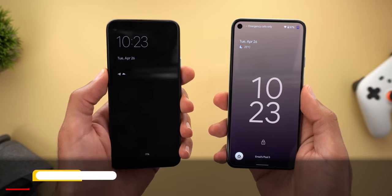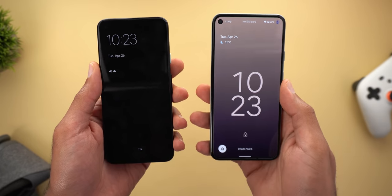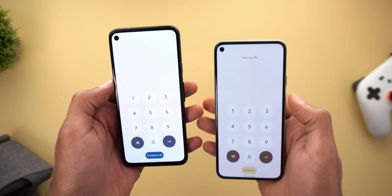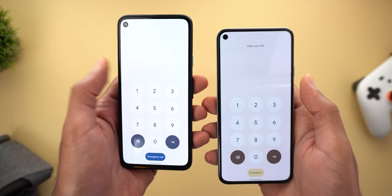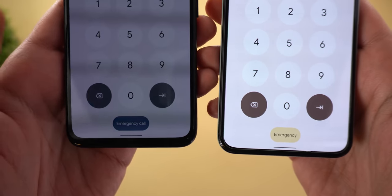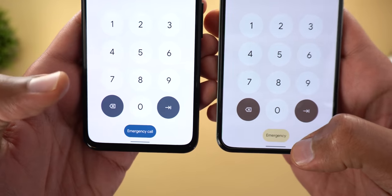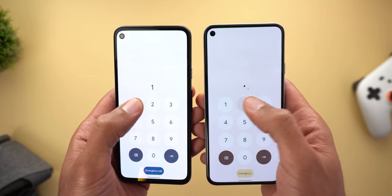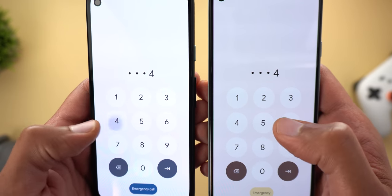Let's start with the lock screen. On the left I have my Pixel 4a running Developer Preview 2 and on the right I have the Pixel 5 running Beta 1. The first change is in the unlocking keypad — there is new text at the top that says 'Enter your PIN,' which didn't exist before. Also, the emergency call button is now simply called 'Emergency.' Additionally, when you tap on the buttons, the text inside will fade out briefly, which wasn't the case before.